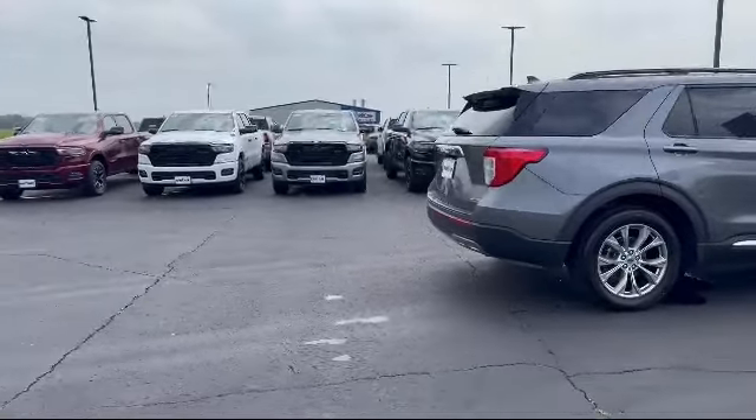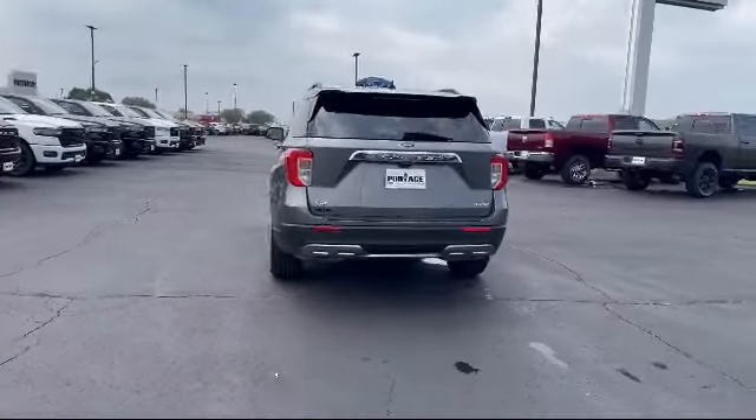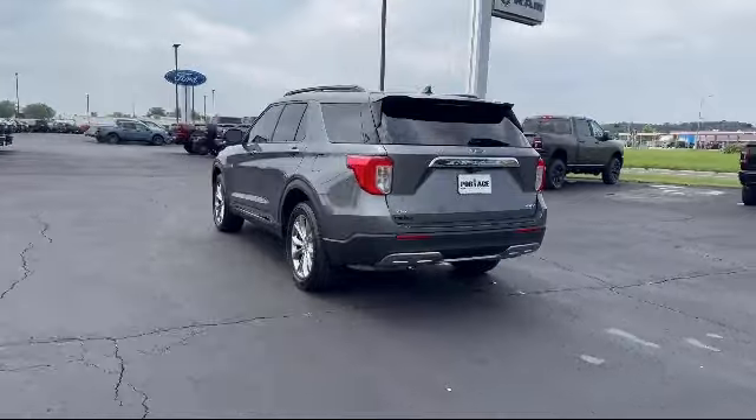It also features lane keep assist, front collision mitigation, MP3 player, and automatic high beams, and has less than 50,000 miles on the odometer.